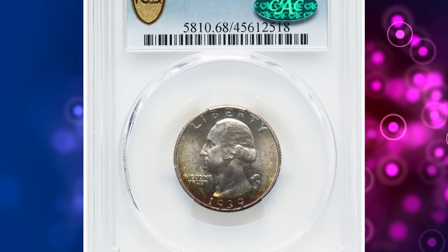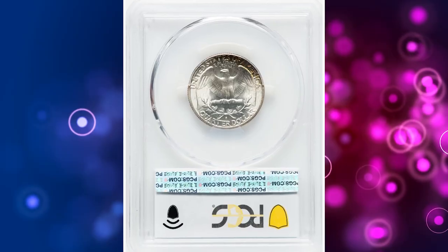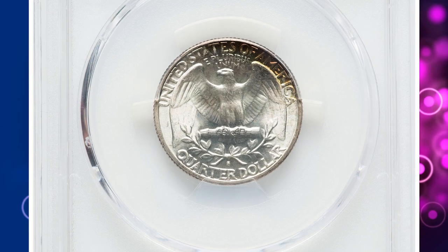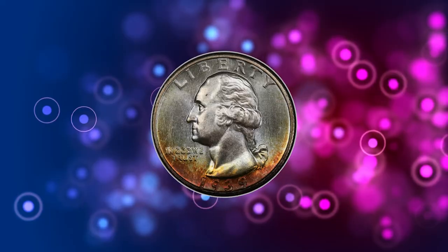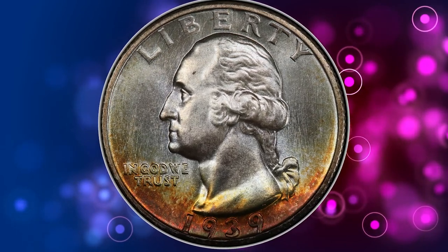Number 4. This is a 1939-S Washington quarter in MS68 condition, graded Mint State 68 by PCGS. This is the ultimate registry coin for the 1939-S Washington quarter, being the sole finest at PCGS.